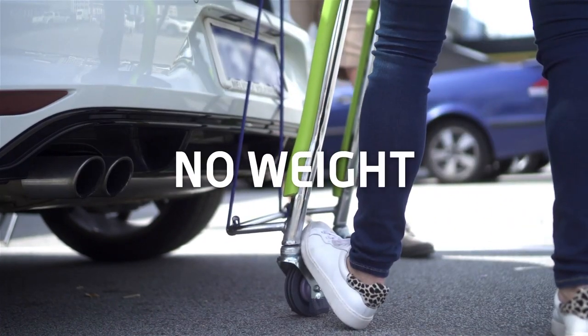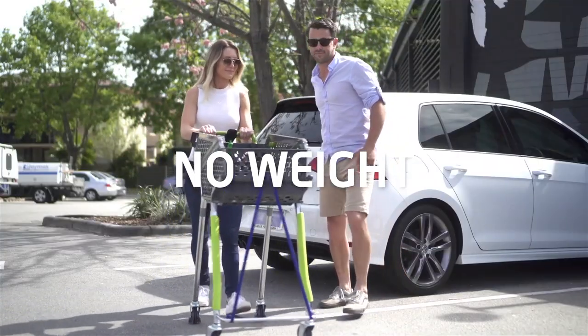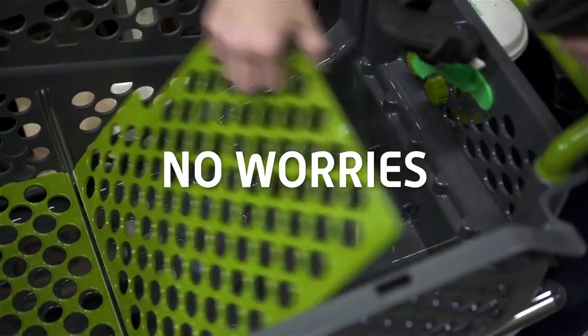A cup holder, bag hook, phone holder, and other attachments are available for the cart, which has a 100-liter capacity.